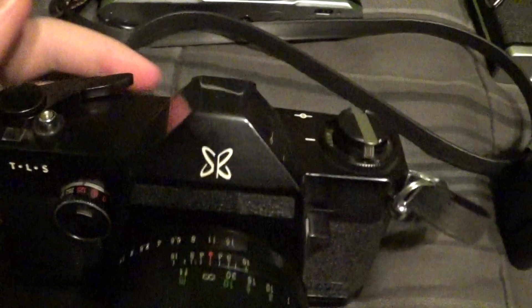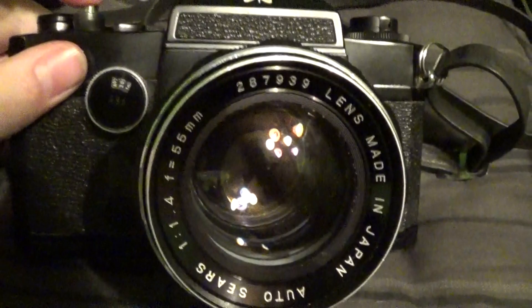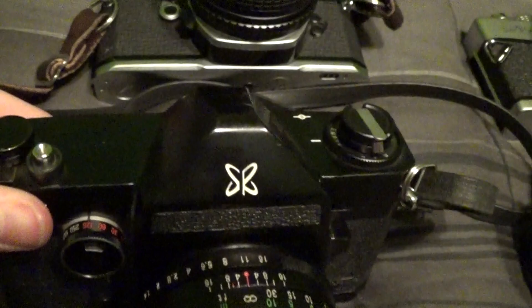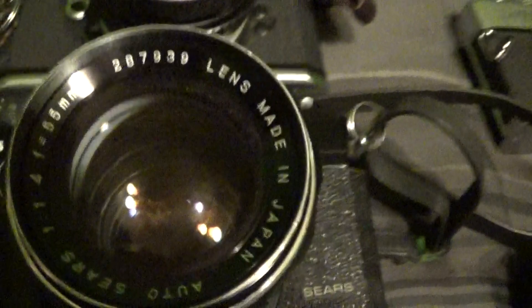At a different estate sale, I picked up the Sears TLS with a 300mm telephoto lens for $15. It's a really nice camera — I got the nice black finish and the stylized Sears Roebuck butterfly logo. A super cool camera, rebranded from the Ricoh Singlex, and in great shape for $15. Can't go wrong.